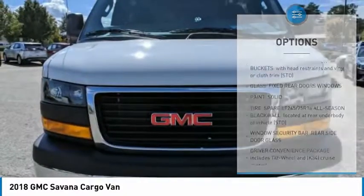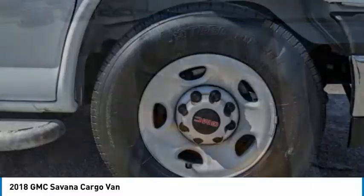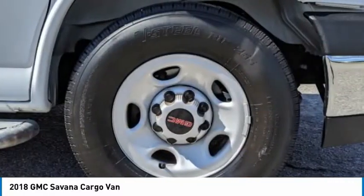Additional features include steel wheels, tire pressure monitor, front all-season tires, rear all-season tires, and four wheel disc brakes.